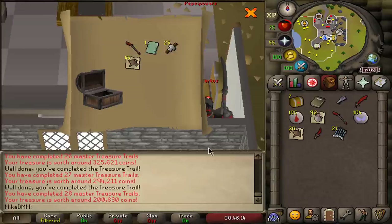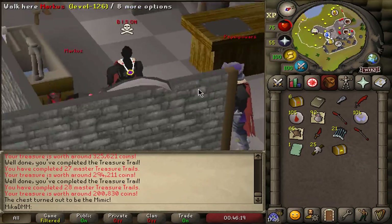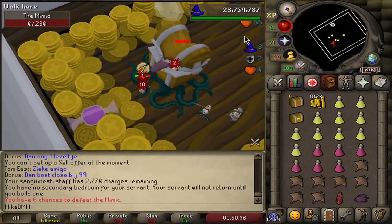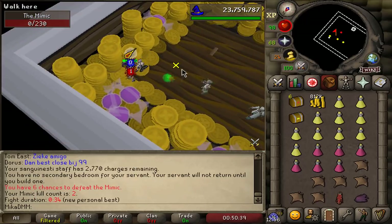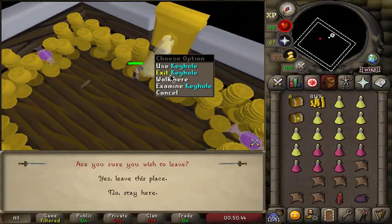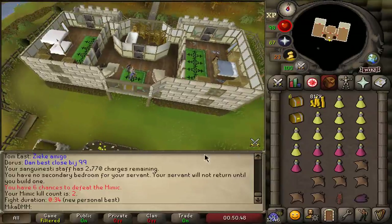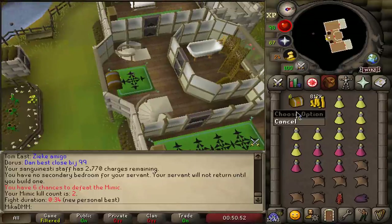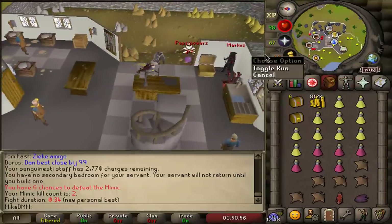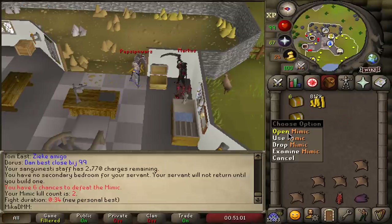The first master loot was 300k, second 300k, third 200k — and there it is, we got a mimic! Going to kill it now. Mimic number one completed. I was wrong — apparently it's 1 in 15 to get a mimic, not 1 in 5. Killing it with ancestral mage gear works great. About 800k from the first few masters combined.